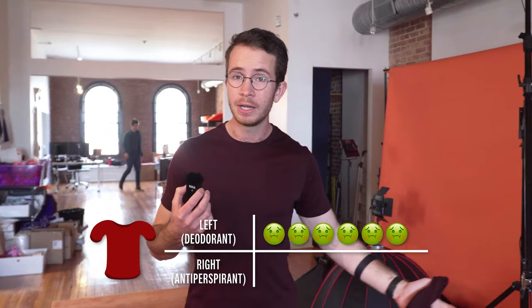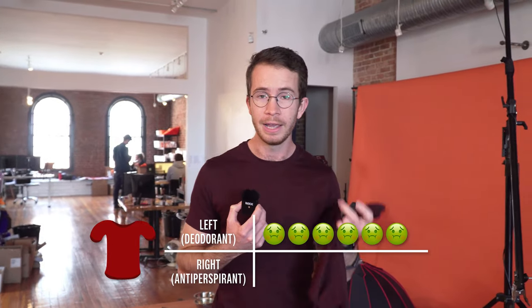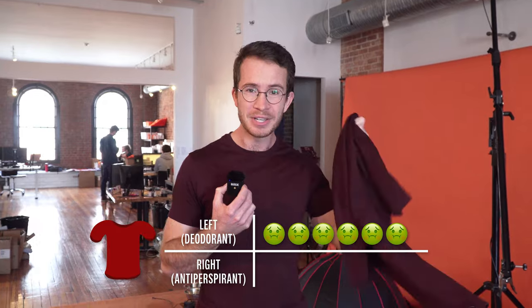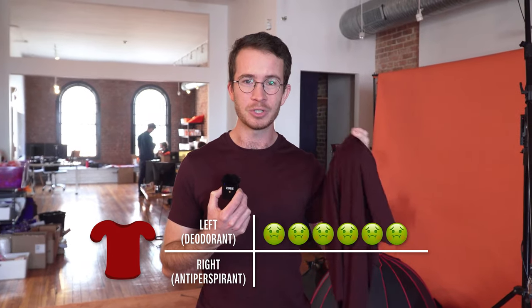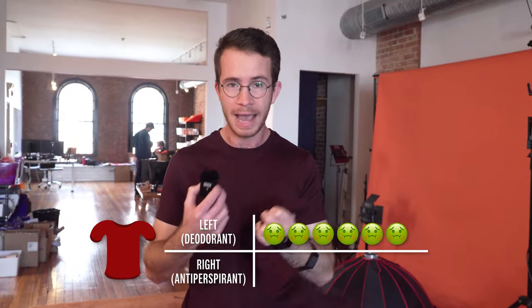So the results are in, and we now know two things: one is why fewer and fewer people come to the office each day, and two is that the deodorant in the left armpit was uniformly agreed to have a worse smell than the antiperspirant in the right armpit. It turns out that antiperspirants not only stop the sweat, preventing bacteria from growing there and making you smelly, but they also directly kill some of these bacteria.